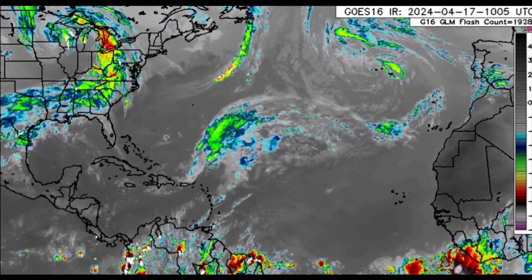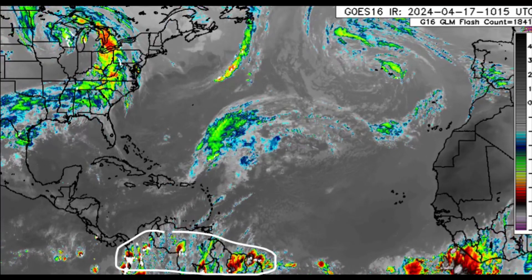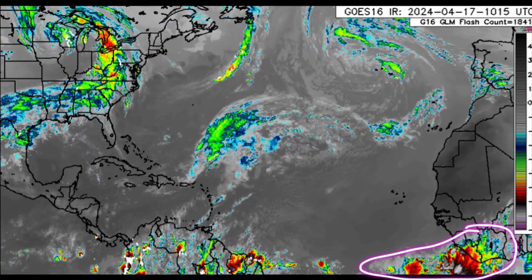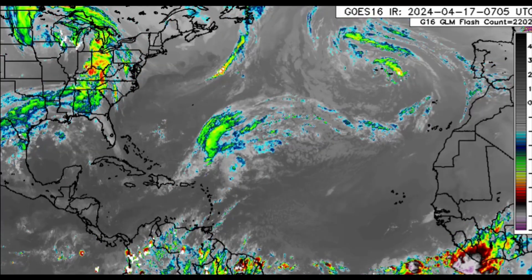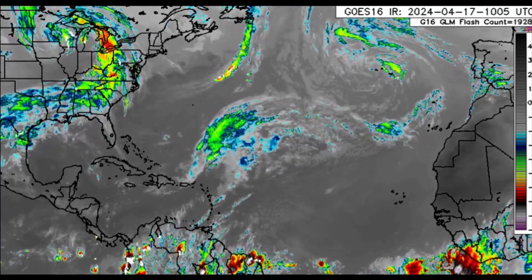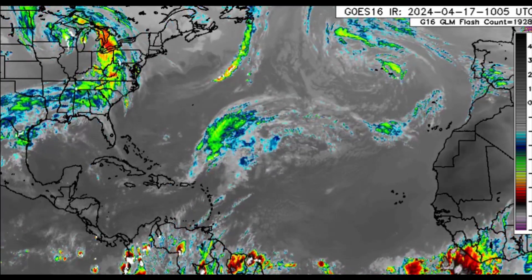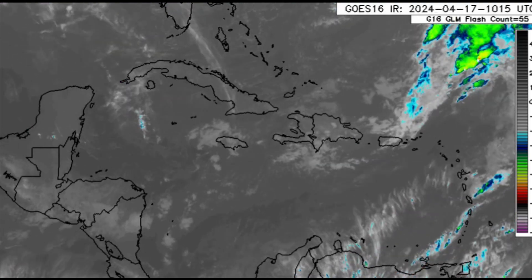Looking at this satellite imagery, we can see that northern South America is quite active, and even within the vicinity of Africa we can see lots of convection along the Intertropical Convergence Zone. That is where the trade winds of the north and south meet, and when they do, we can see lots of thunderstorms and lots of rainfall within that particular area.